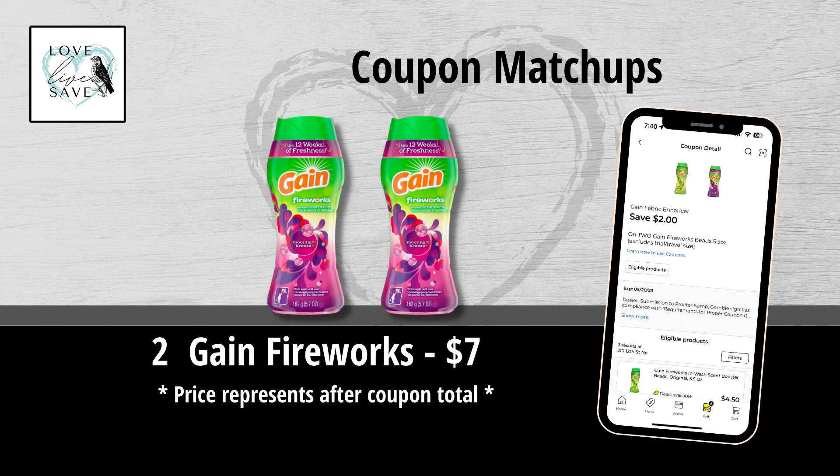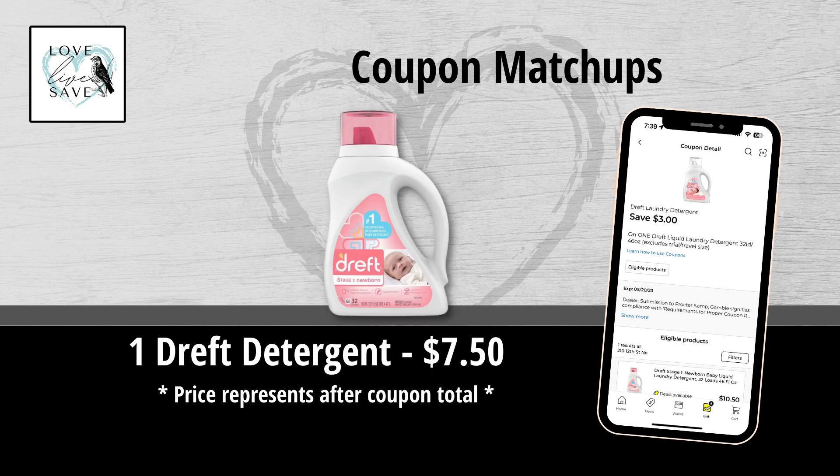If you're a fan of Gain products, I know a lot of people really enjoy doing the Gain deals on Saturday. This is a great coupon to work into those Gain scenarios. It makes two bottles of the smaller size Gain Fireworks only $7, which is an amazing price, and it works towards your $30 Gain requirement.